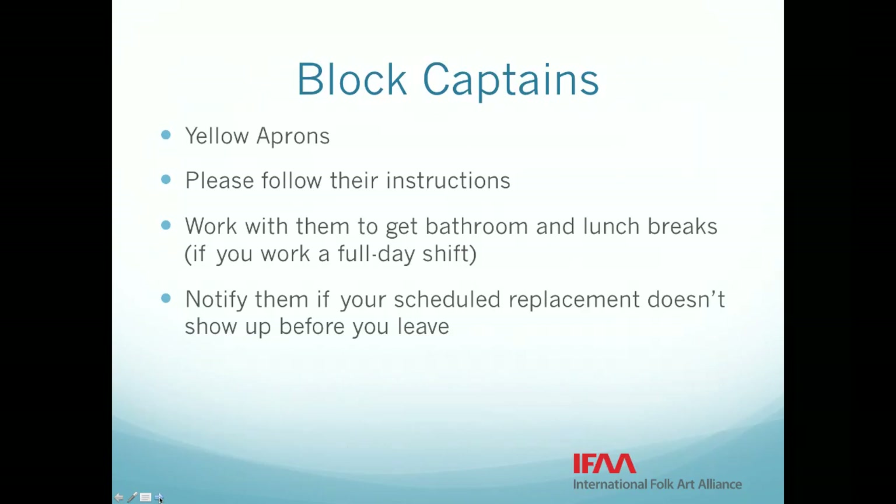If you are in your booth expecting someone to replace you in the middle of the day and they haven't shown up, please notify your block captain. They will have schedules, but things get busy. If you are sitting there overly long, don't assume that they know you are waiting. Please alert them to the fact that your replacement hasn't shown up.